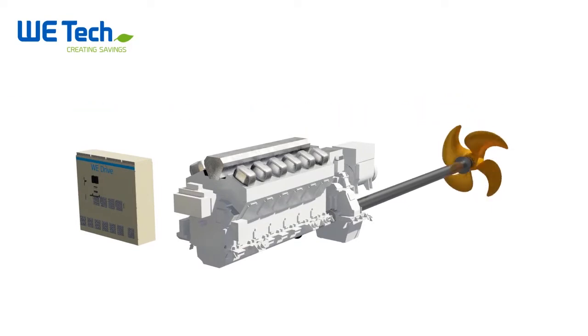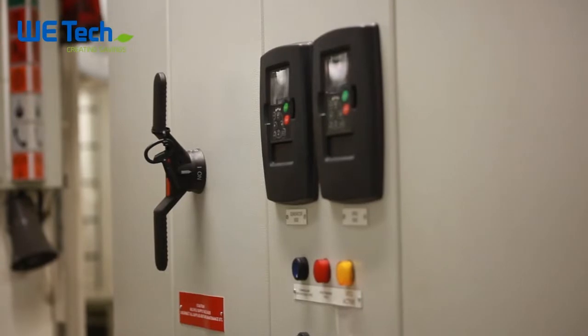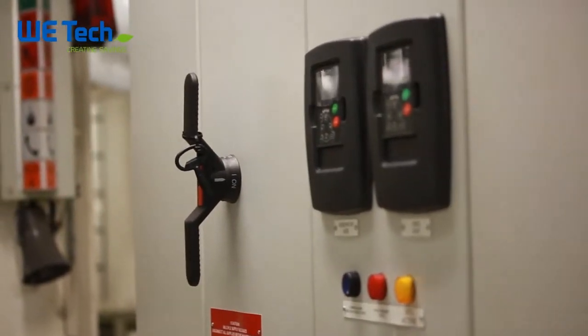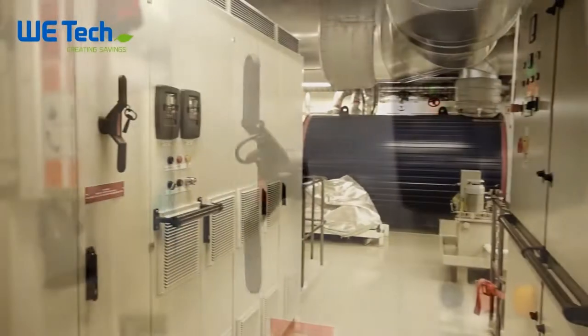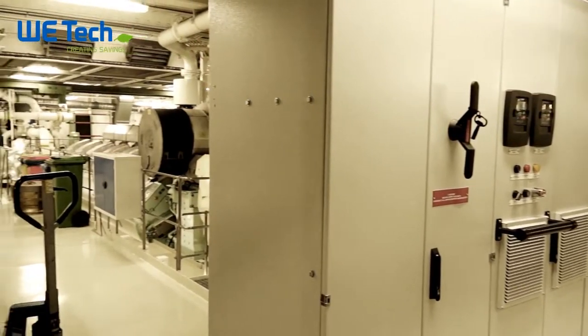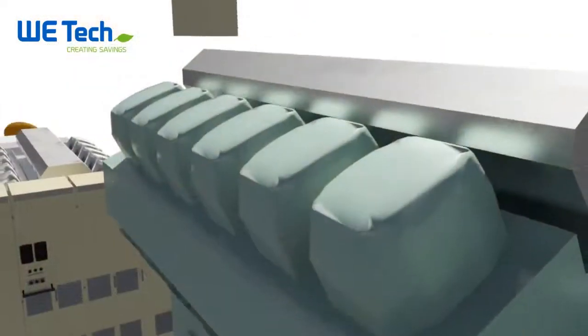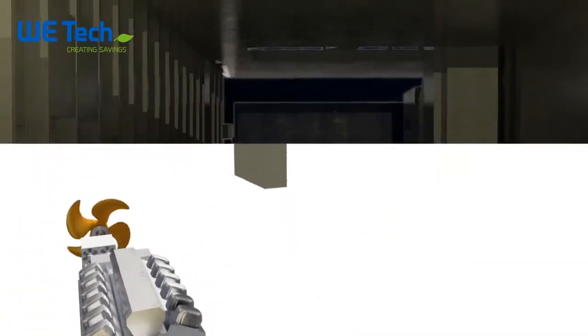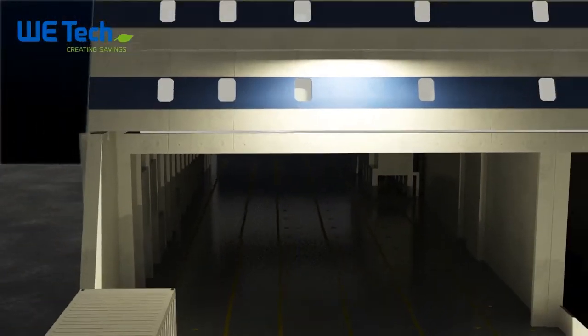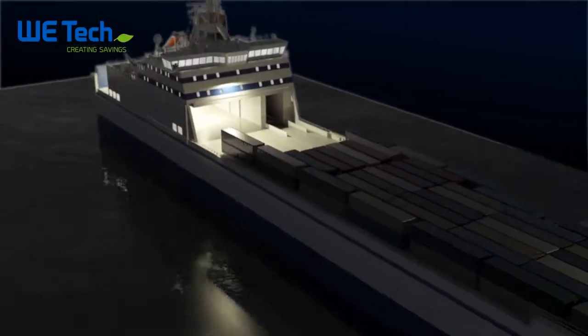Bore C has direct-driven propulsion machinery combined with a shaft generator system, also called a power take-out system, that makes it suitable for Witek Solutions 1. Normally, auxiliary engines are utilised for electricity combined with a shaft generator in constant revolution. But with Witek on board, the Bore C can also generate electricity easily with its main engine.